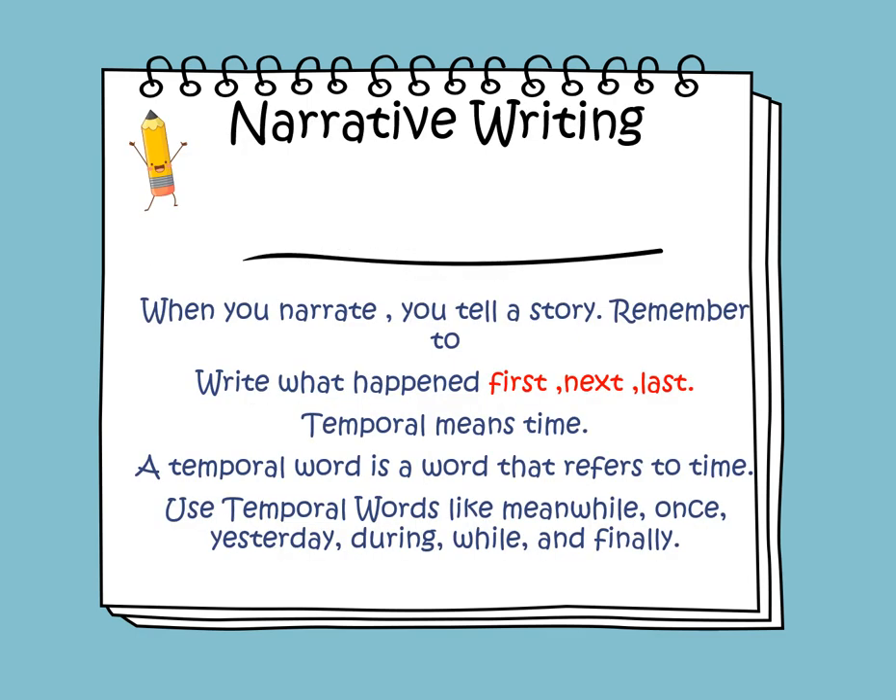Narrative writing: when you narrate a story, you tell a story, and you have to tell what is happening. You need to use transition words like FIRST, NEXT, and LAST. You will also use temporal words — temporal means time, a word that refers to time. Temporal words include: once upon a time, yesterday, and during summer.